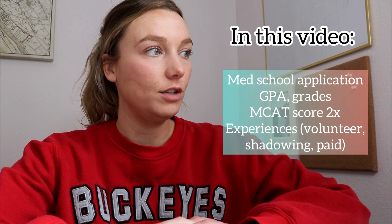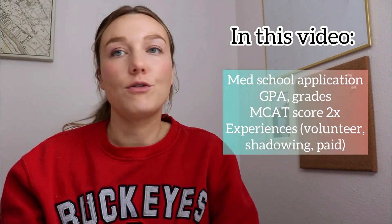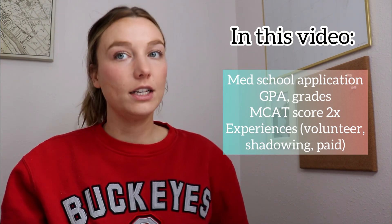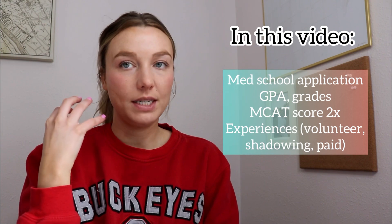Hi everyone, I'm Haley. I am a fourth year med student and in this video I wanted to share my pre-med application and talk about my stats a little bit. I get a lot of questions so I thought it'd be nice to share it. I remember thinking as a pre-med that I don't know if I have the scores or the grades to get in, so hopefully this makes someone feel better if they're in that same headspace.